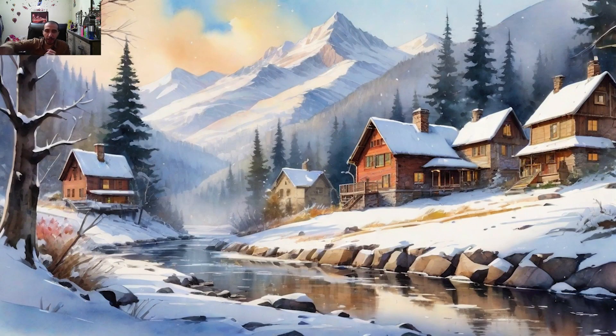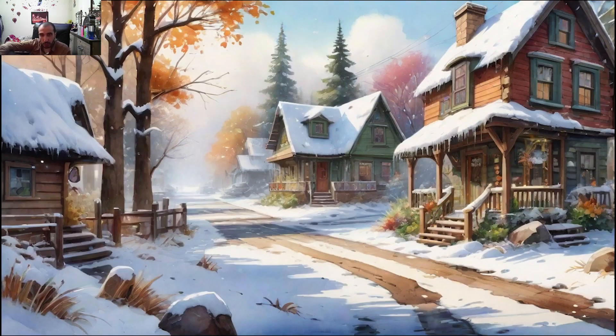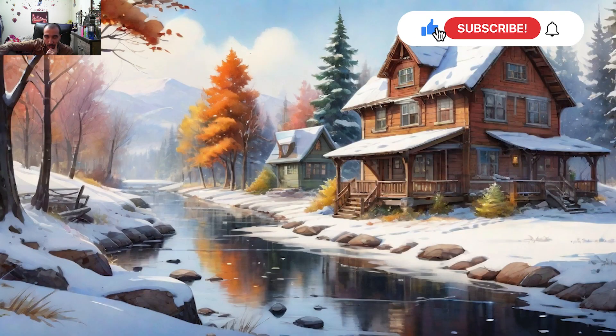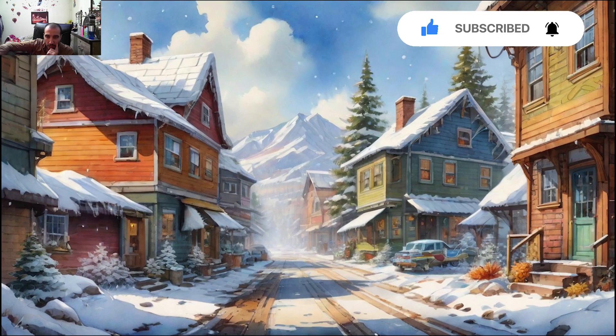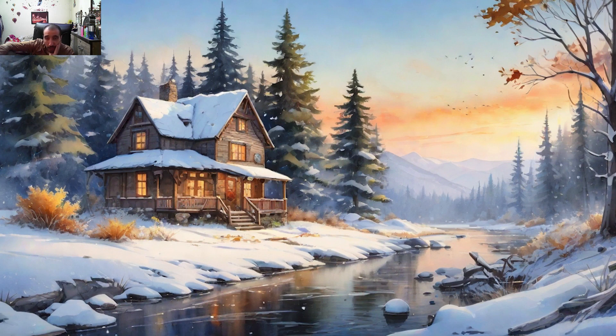Hi everyone, welcome to my channel Goodfin Animation. You've come to see a beautiful winter national scene in a beautiful location in the world. Look at this cabin and these trees that have changed color to orange — very good. So beautiful, especially this icy river and this route covered with snow, and all of these homes in there.